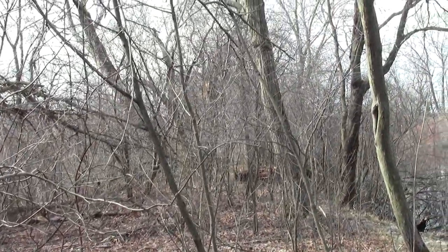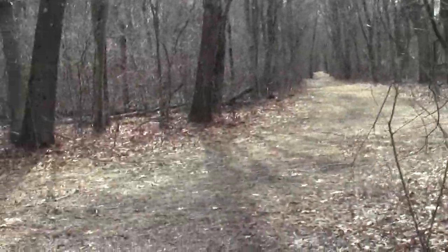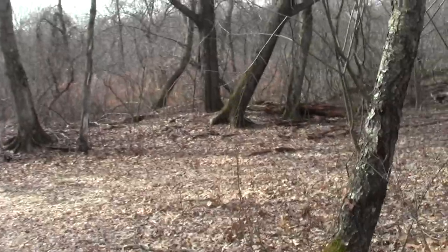I should probably explore it soon before the mosquitoes start really hatching, but for now I'm going to head back to Burma Road.